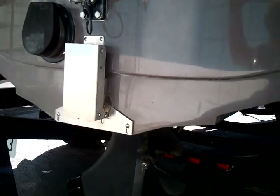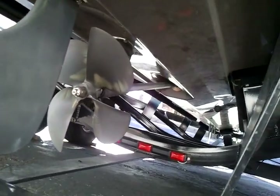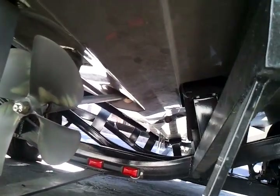This boat has the Hydrogate wake shaping plane. This shot of the underwater gear shows a tunable rudder, standard four blade propeller — the team edition version.